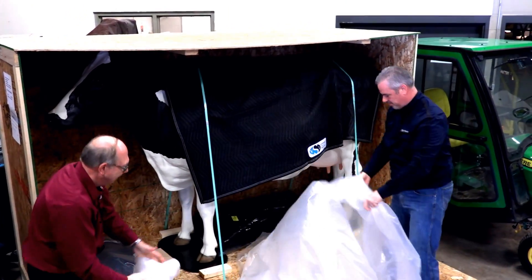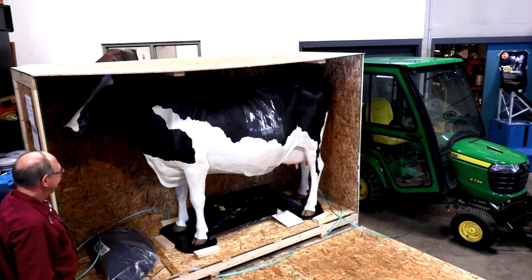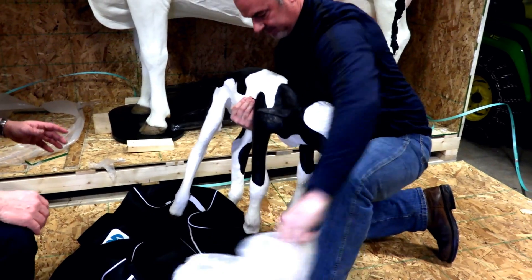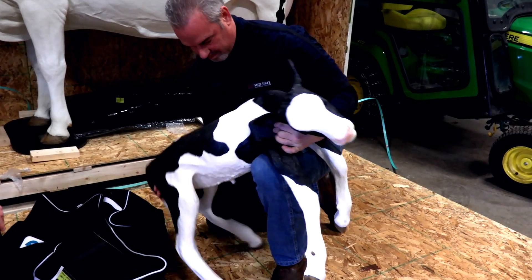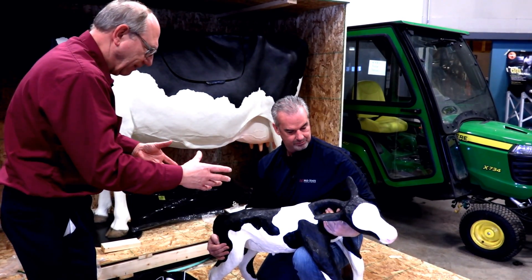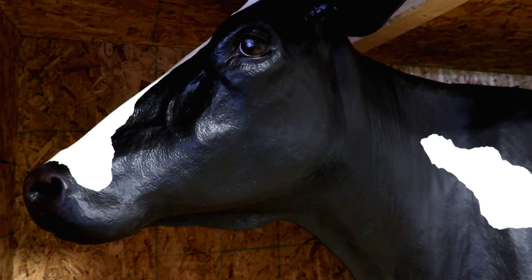We've acquired the cow so that we can go and teach our students more about the complex process of birth. We have the calf, very lifelike, and very much the size and feel, just like a newborn would be. We're going to teach people the different positions that the calf can get into accidentally and how to correct it for normal birthing.